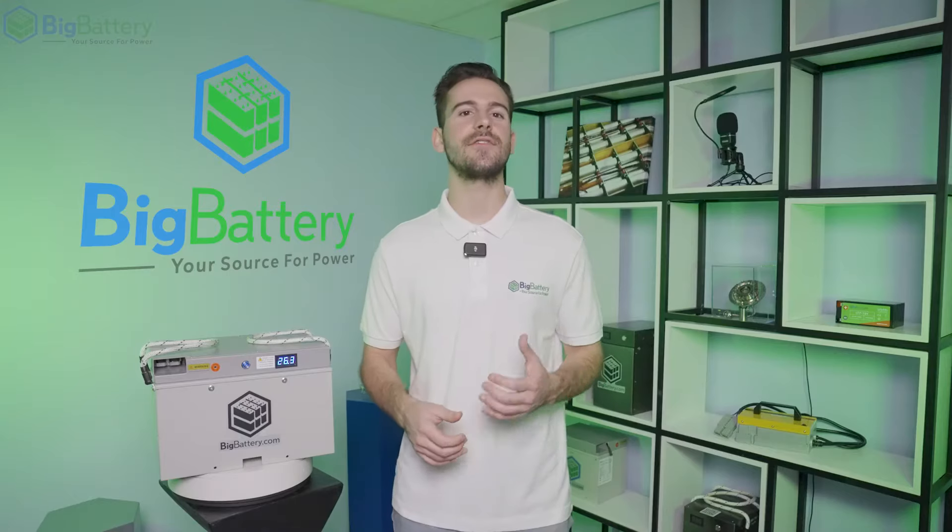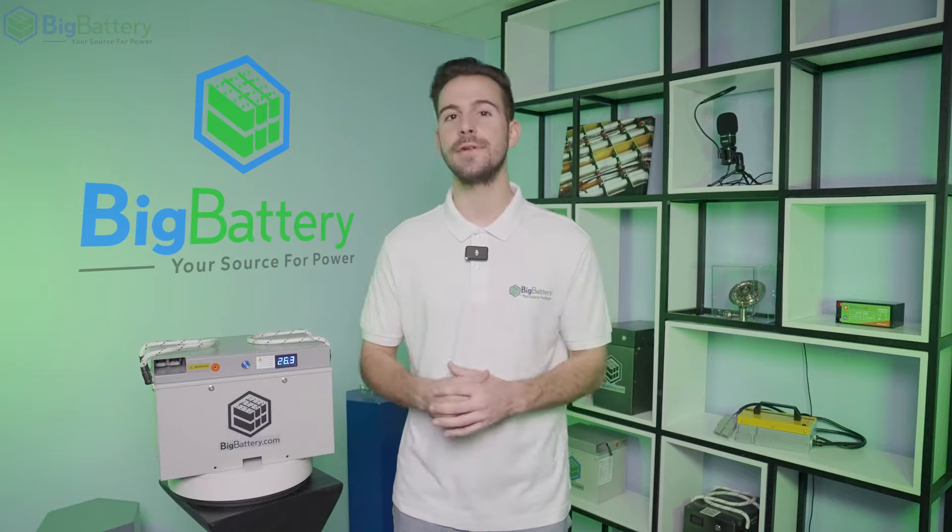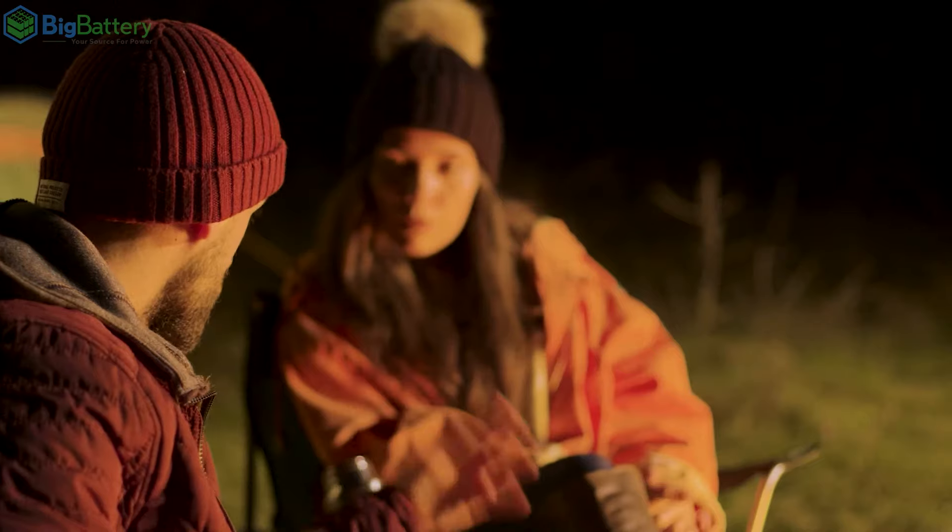Plus, if you're looking to maximize efficiency on the road or in your warehouse, the stability of the Falcon Elite's LiFePO4 chemistry allows for extended run times and opportunity charging while you're on your break or sitting around the campfire.